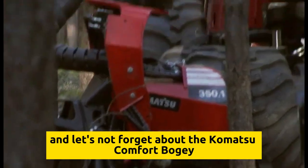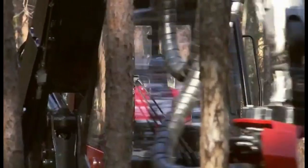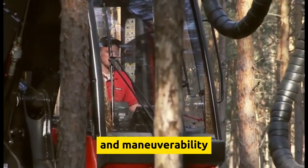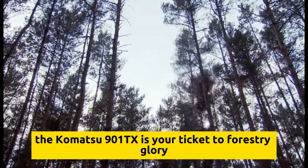And let's not forget about the Komatsu comfort bogey, ensuring a smooth ride that'll make you forget you're even in the forest. If you want productivity that'll make your competitors green with envy and maneuverability that'll make you feel like a forest ninja, the Komatsu 901TX is your ticket to forestry glory.